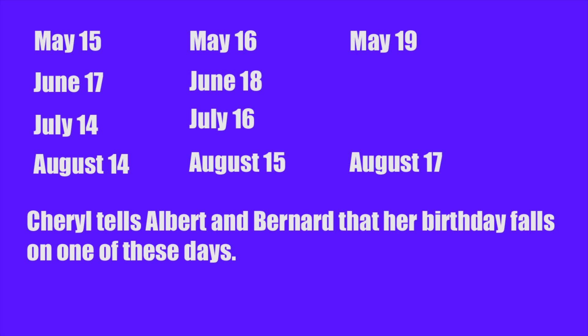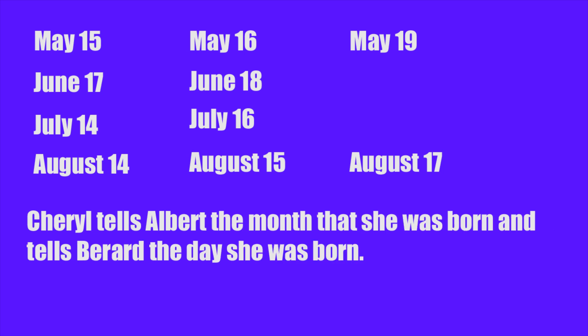The question of course is: when is Cheryl's birthday? She's told Albert and Bernard that her birthday falls on one of these days. Cheryl tells Albert the month she was born and she tells Bernard the day she was born.